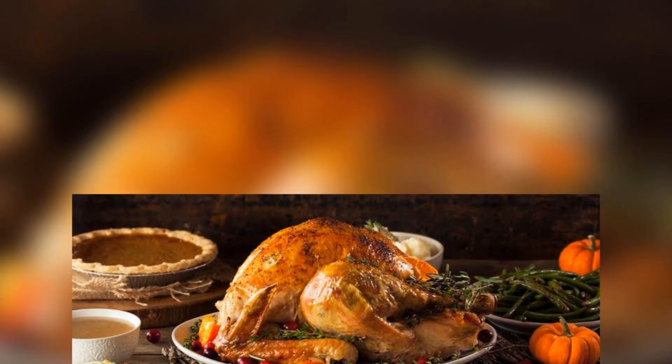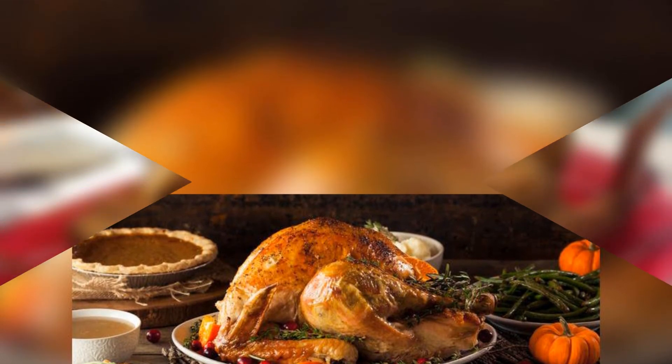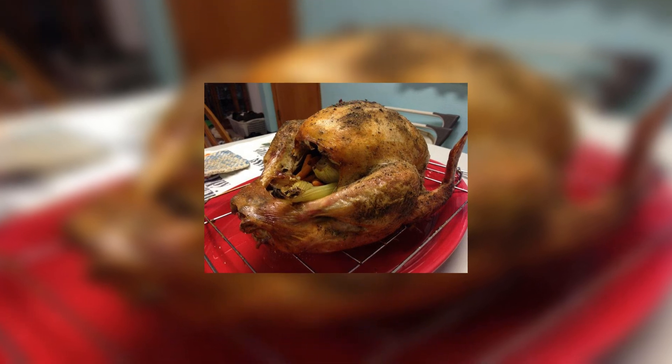So at your Thanksgiving dinner, perhaps you should say science is what you're especially thankful for this year.